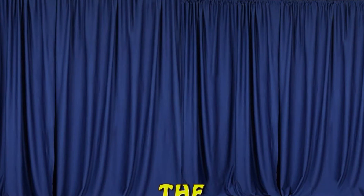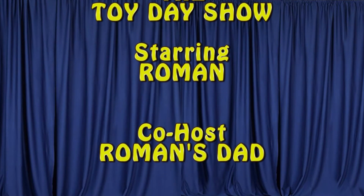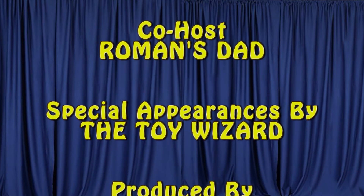Good classic toy. That's definitely a keeper — keep it on the shelf. Who knows? Let's get out of there. Bye, kids. We'll be right back.